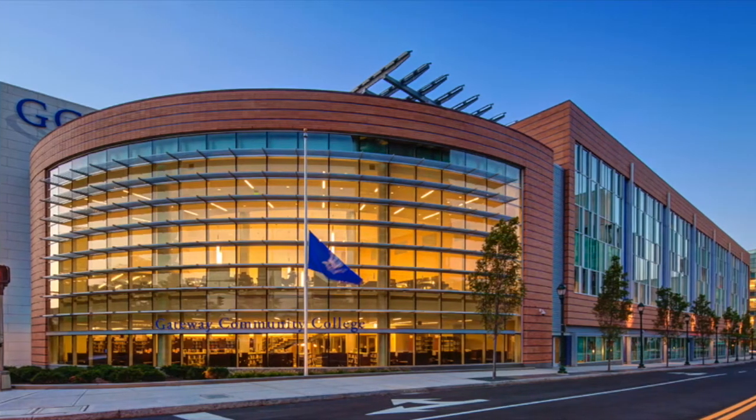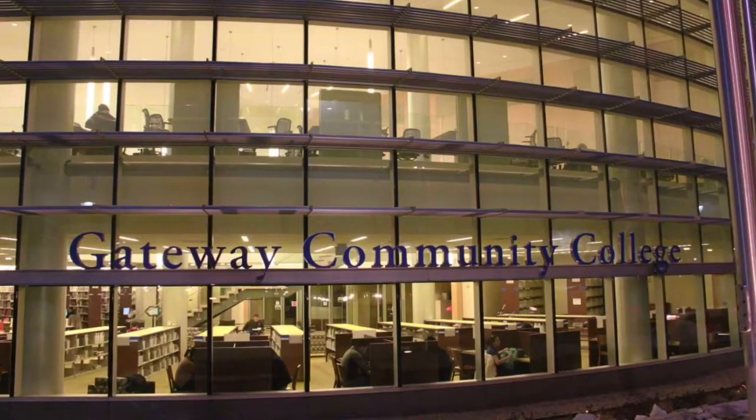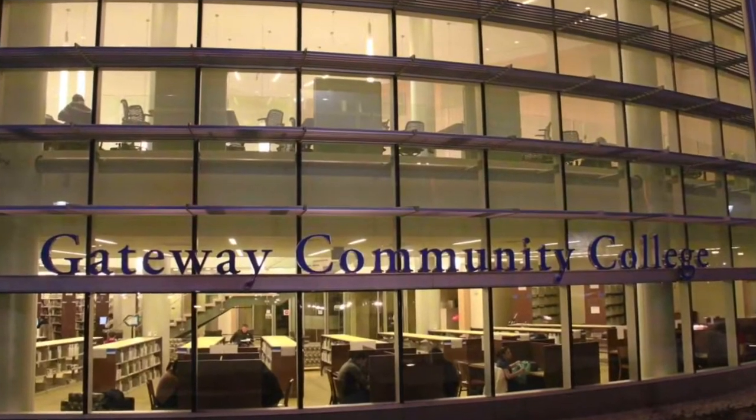The Gateway Community College Library is a state-of-the-art facility home to thousands of books, hundreds of scholarly journals, magazines, audiovisual materials, equipment, and a staff of friendly and helpful librarians.